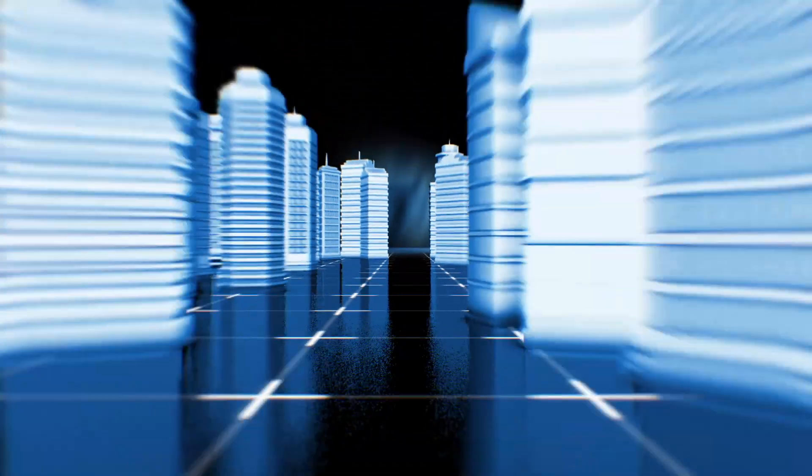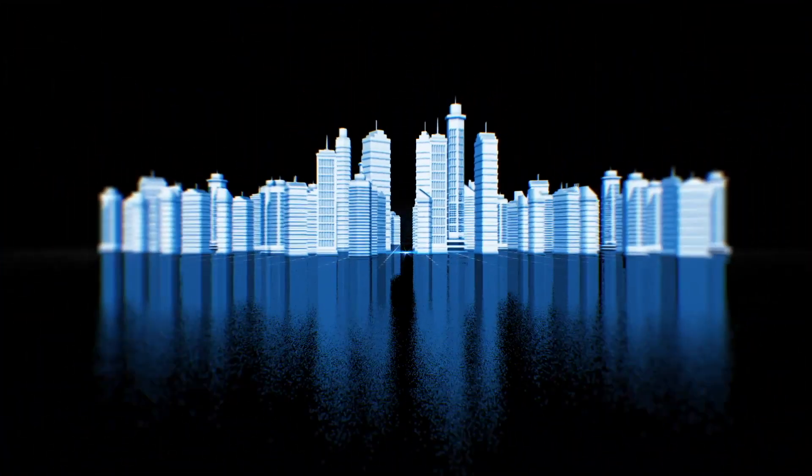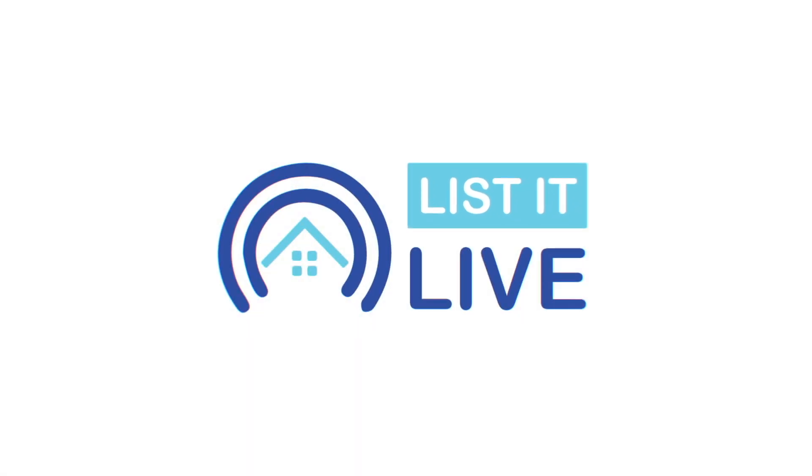Welcome to List It Live, where we give you a guided tour of San Diego's hottest homes for sale. I'm joined today with Lisa Andrea. I'm so excited to show off a once-in-a-lifetime opportunity up in Fallbrook.